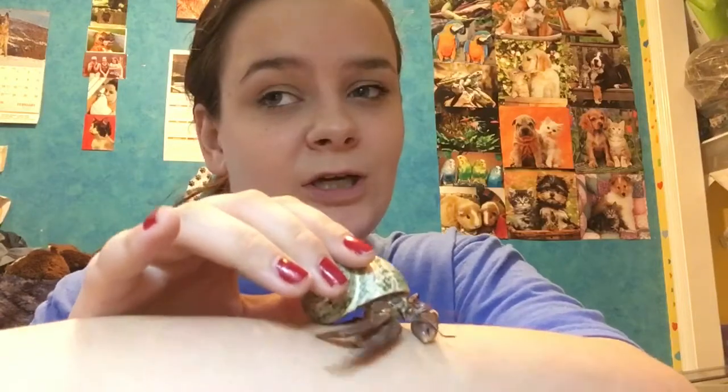The next crab I'm introducing is Cricket. I got him in the summer of 2016 — I don't really know exactly when — but he is a brown, purple pincher, Caribbean male. I'm holding onto a shell because this guy is super fast and will just run right off things; he doesn't understand depth perception at all. His big pincher he actually lost in a bad molt, and then he molted twice and was able to fully regain it. I'm going to put him back before he runs off.